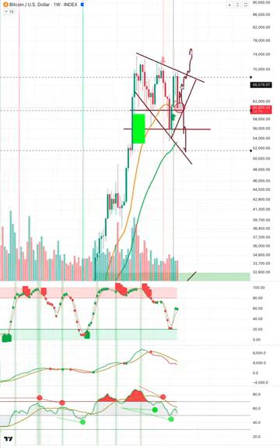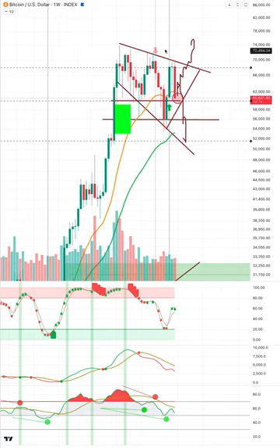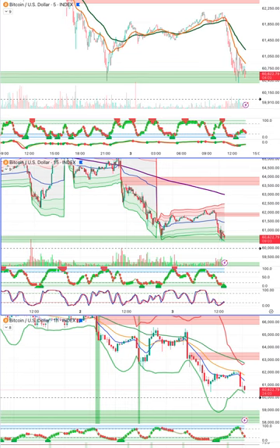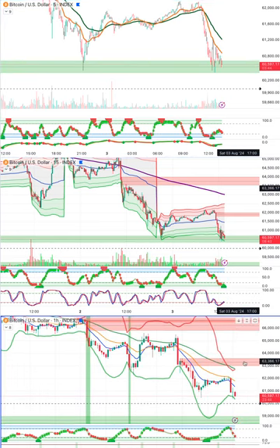We had another bearish engulfing candle — I'll pull up the ERI oscillator because we might actually have an ERI oscillator signal here and the arrow just isn't showing. We're going to be watching the weekly and monthly close. In the short term I think they will probably dip it below 60k, trigger a cascade of liquidations and stop hunts to grab that liquidity, and then we can push back higher. But there's sell pressure now at 63k and all the way up to 66k.